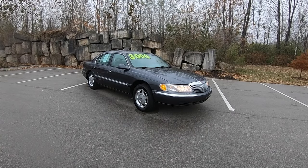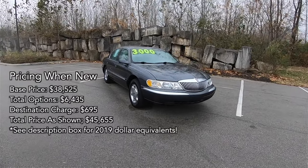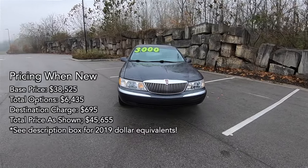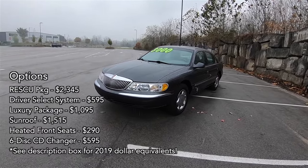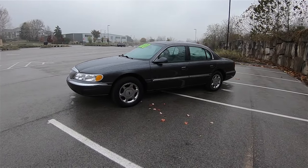This 1999 Lincoln Continental is painted in midnight gray clear coat metallic and features a two-tone light and medium graphite leather interior included with the luxury appearance package. This is a very well-equipped Continental with all the option boxes ticked for the model year, including the Lincoln Rescue, which is similar to GM's OnStar service.